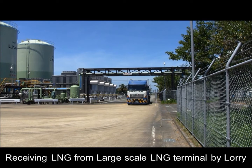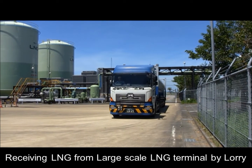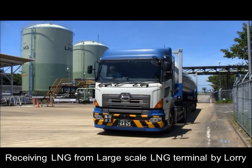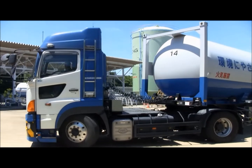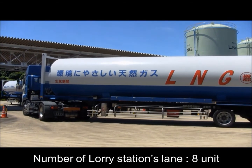LNG is transported to the satellite terminal from a large-scale terminal by lorry. This lorry station has 8 lorry lanes.